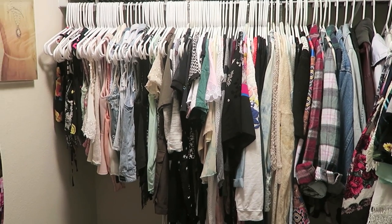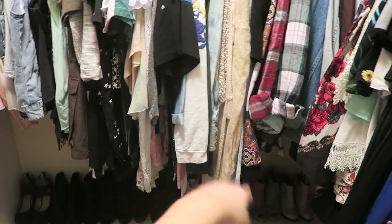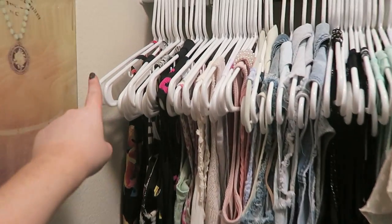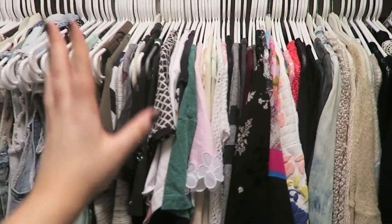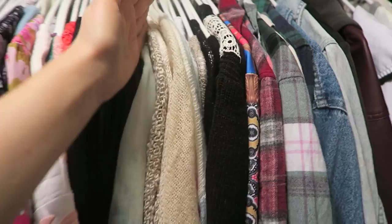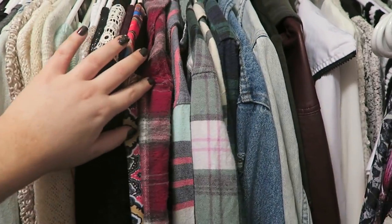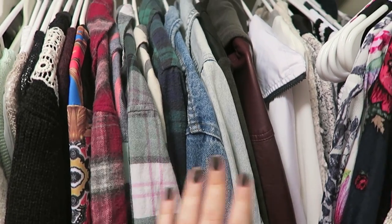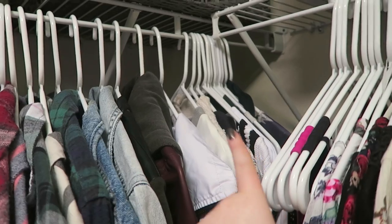Then we have the main wall of the closet. For the most part it goes short to longer, and it also goes by sleeve length. So these are halter and super skinny straps, going into vests, tanks, short sleeve, three-quarter sleeve, long sleeve. Then it starts being long sleeve sweaters, and then we have a little flannel section right here, which is one of my current favorite sections of the closet. And then we have a few fall jackets, and then back here in the corner is random.